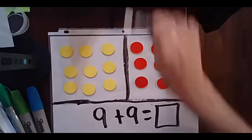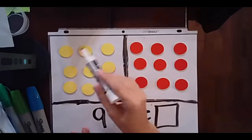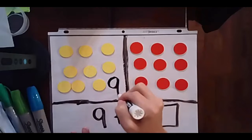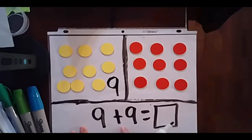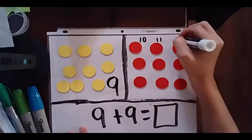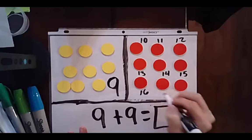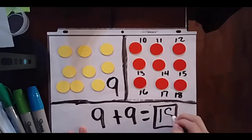Oh my, if your board looks anything like mine it's getting pretty full. Again, I know that this is — that's right — it's 9. So I don't need to count those because I already know it's 9. Now I can count on to see what 9 plus 9 equals. Count with me: 9, 10, 11, 12, 13, 14, 15, 16, 17, 18. 9 plus 9 equals 18. Wonderful thinking.